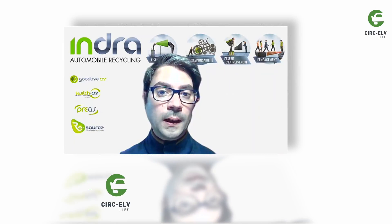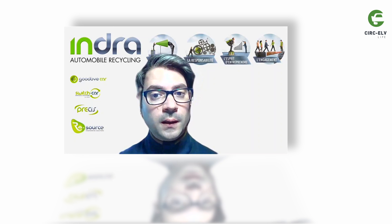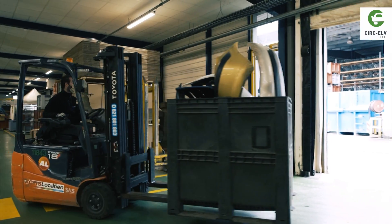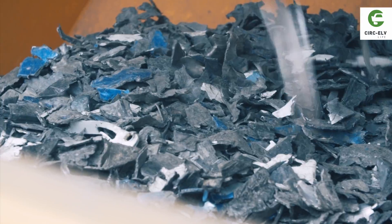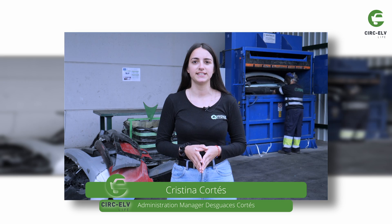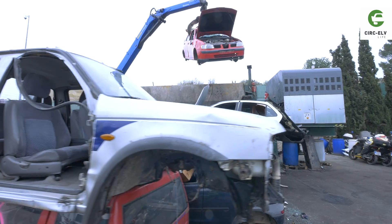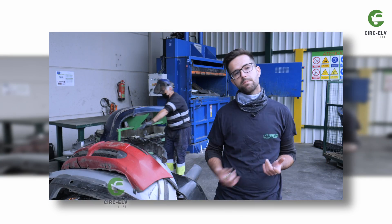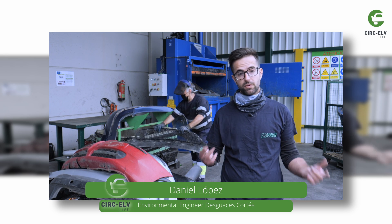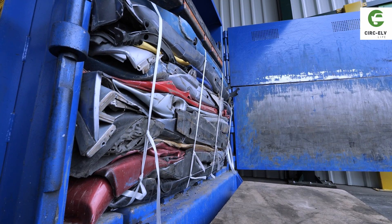Indra had a very important role in this part of the project, as it had already participated in a previous project named EK95, where different options for extracting and preparing bumpers for recycling were studied. Guace Cortes worked in close cooperation with Indra to optimize the best extracting procedure for bumpers and fuel tanks. There was a bidirectional active work to finally get the process fully implemented. Thanks to LifeCirc ELV project, all bumpers from all ELVs entering Guace Cortes are dismantled and sent to the recycler in pressed bales. The procedure for fuel tanks was fully validated.